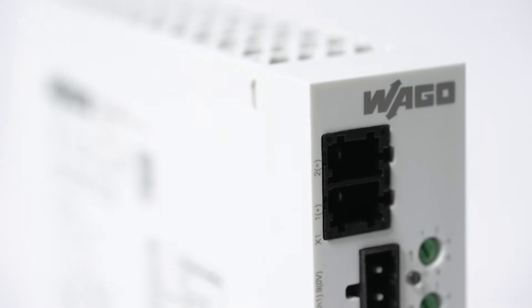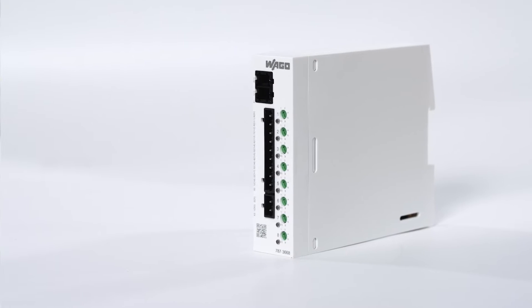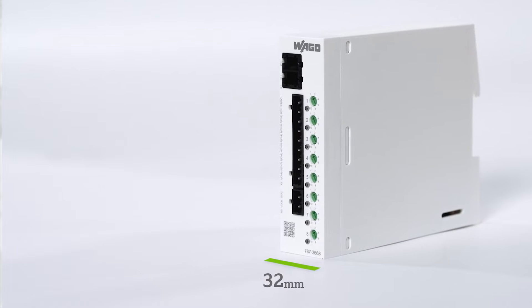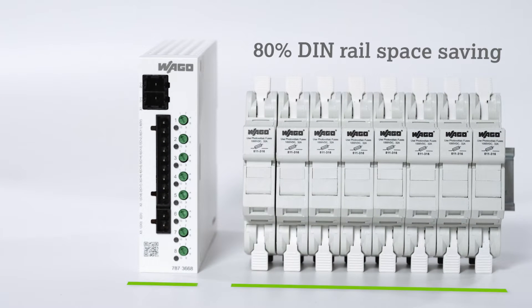The new four channel and eight channel ECBs are the slimmest of their kind on the market at just 32 millimeters wide for an eight channel. This represents almost 80% DIN rail space saving over traditional MCBs.